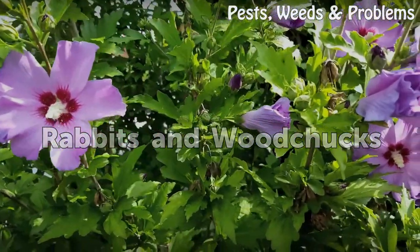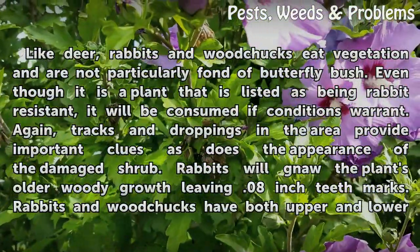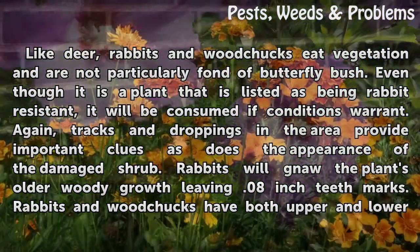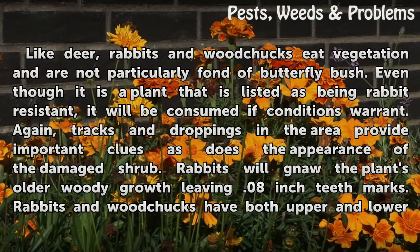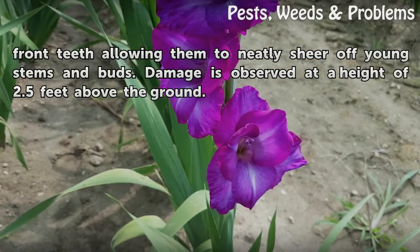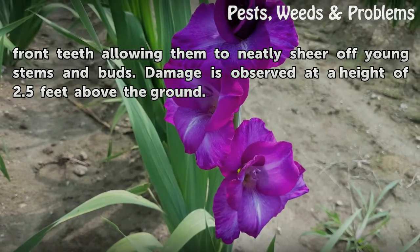Rabbits and woodchucks, like deer, eat vegetation and are not particularly fond of butterfly bush. Even though it is listed as being rabbit-resistant, it will be consumed if conditions warrant. Again, tracks and droppings in the area provide important clues, as does the appearance of the damaged shrub. Rabbits will gnaw the plant's older woody growth, leaving 0.08-inch teeth marks. Rabbits and woodchucks have both upper and lower front teeth, allowing them to neatly shear off young stems and buds.